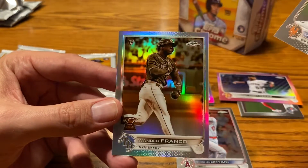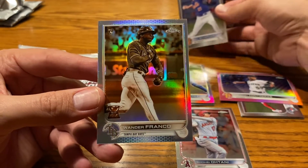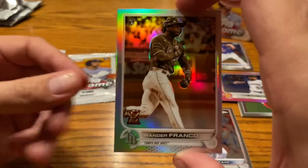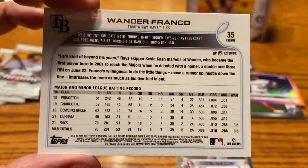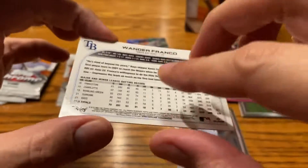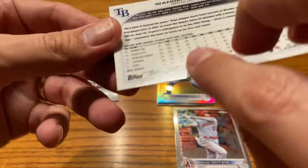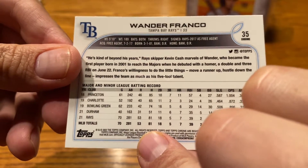Oh, there's Scherzer, and then we have another refractor. These Topps.com boxes, something about the first boxes off the jump — I don't know if they're the first ones produced, but they are just loaded. Wander Franco — I know he didn't have the best year, but he's still insanely talented. And the Negative Refractor — or maybe it's the Sepia Refractor — that is really good.